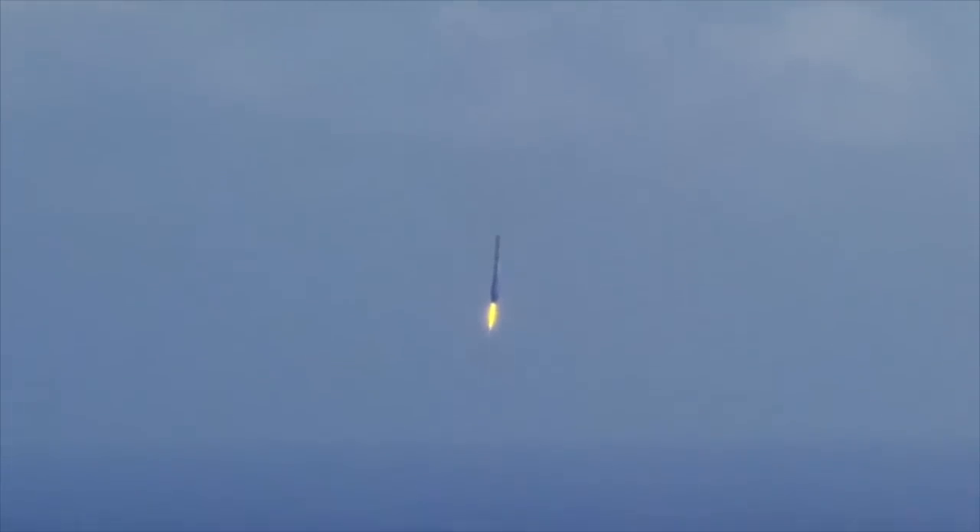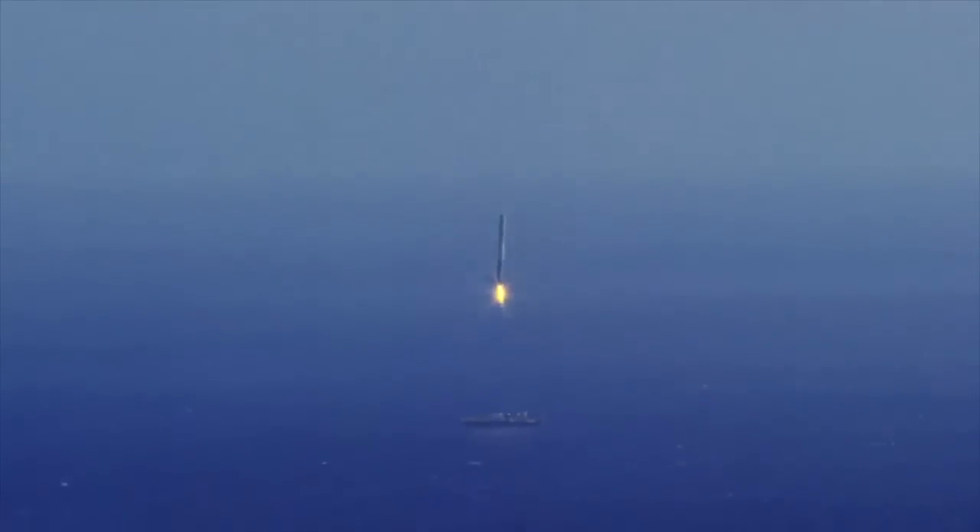Here is an example of a failed landing. The reason this rocket crashed was because its thrusters stopped responding for a few seconds. This caused the rocket to land at too high of a velocity, breaking its carbon fiber legs, causing it to crash and blow up.